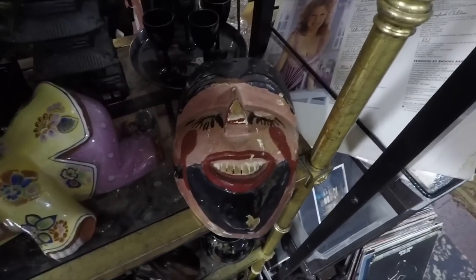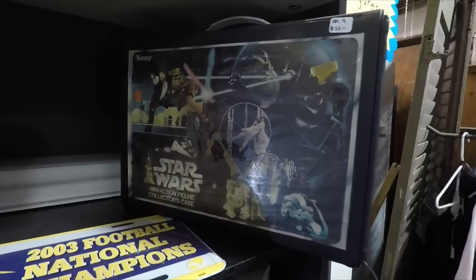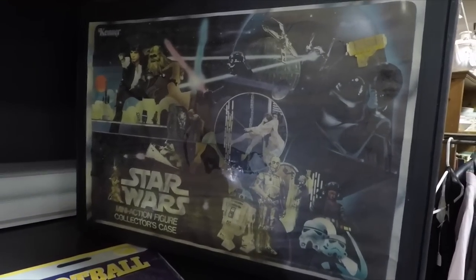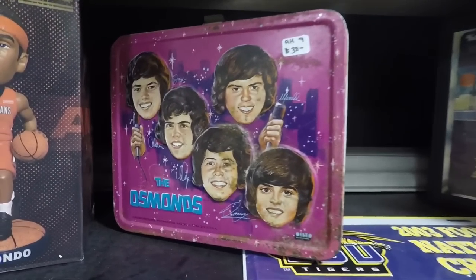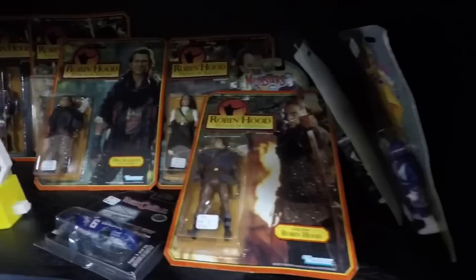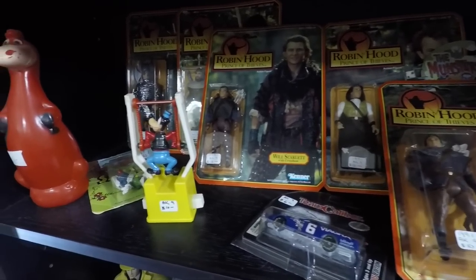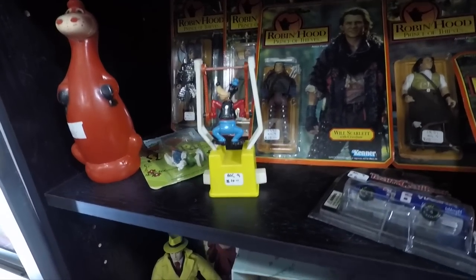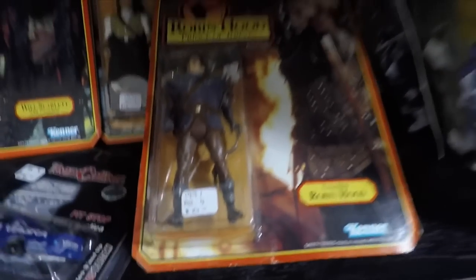This crazy mask — maybe a Mardi Gras mask of some kind. The Star Wars collector's case for your action figures, right next to the Osmonds lunch box. I didn't even know they made these, but they had action figures for the Robin Hood: Prince of Thieves movie starring Kevin Costner. And there's Robin Hood himself.